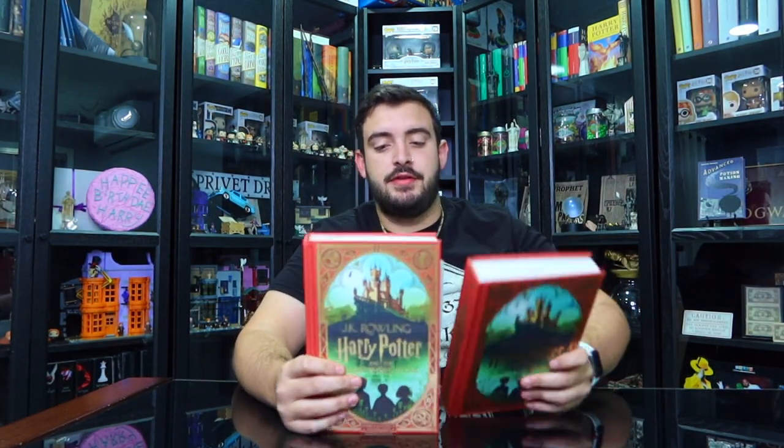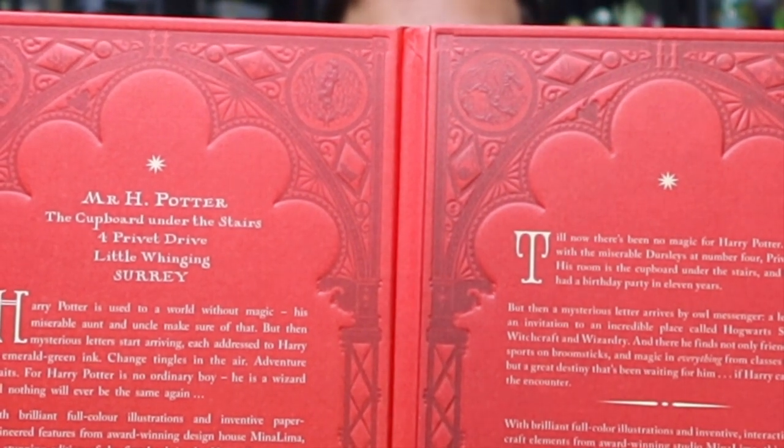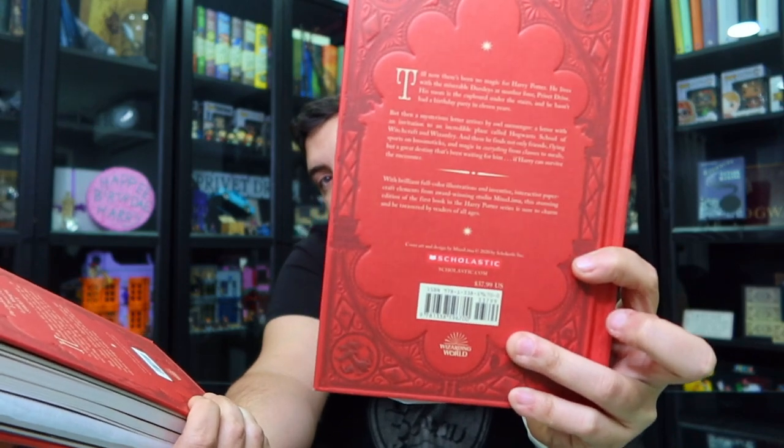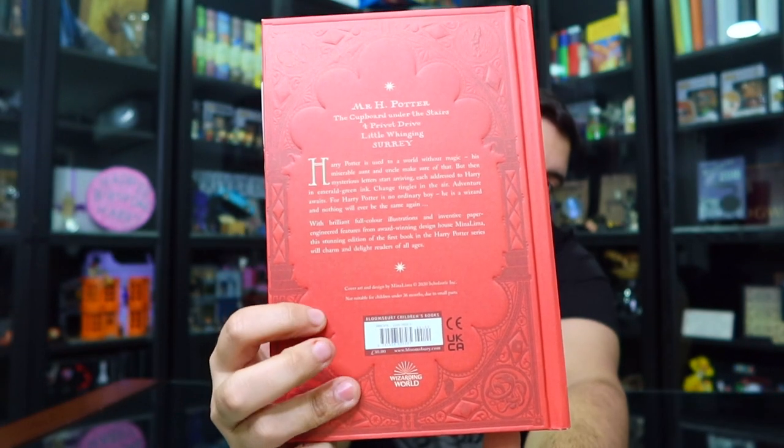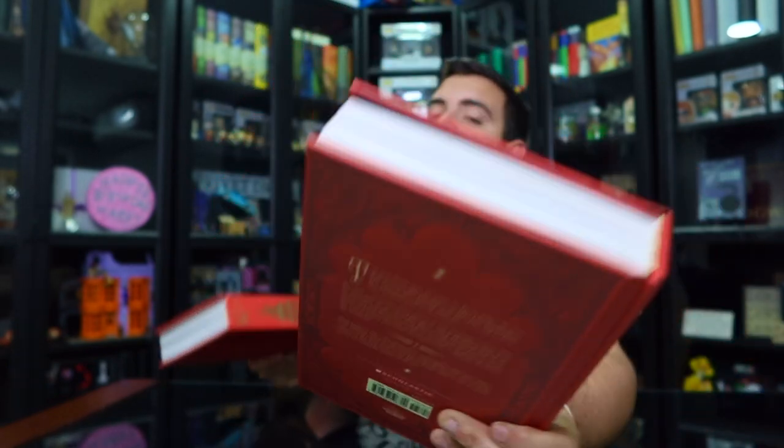On the back of the book, the Philosopher's Stone has 'Mr. H. Potter, the cupboard under the stairs, 4 Privet Drive' — the actual address of the Dursleys' house. The Sorcerer's Stone does not have this; it's placed differently. Also, the Sorcerer's Stone has the big Scholastic name printed on the back, whereas the Philosopher's Stone just has a tiny little imprint indicating it's from them.